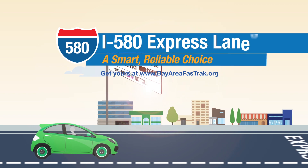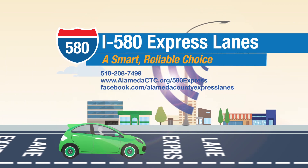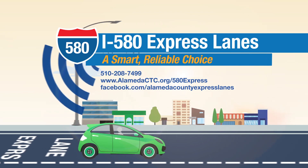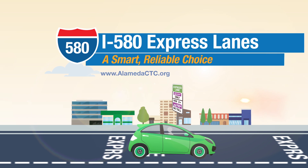Remember, a Fast Track or Fast Track Flex toll tag is required to use the I-580 Express Lanes. Learn more about the Express Lanes. The I-580 Express Lanes — a smart, reliable choice.